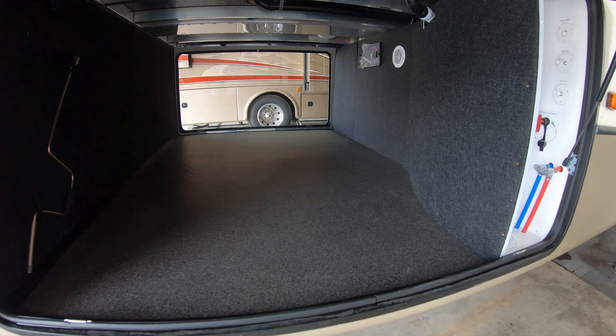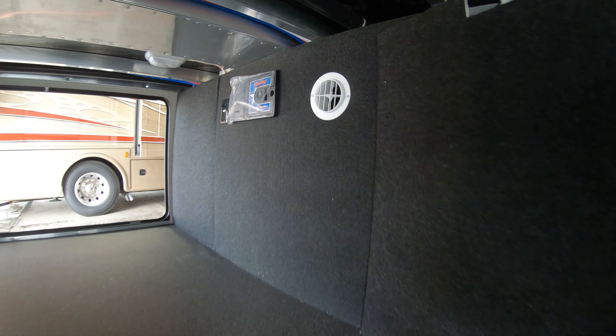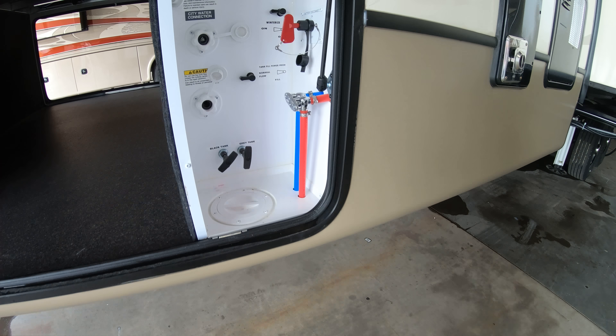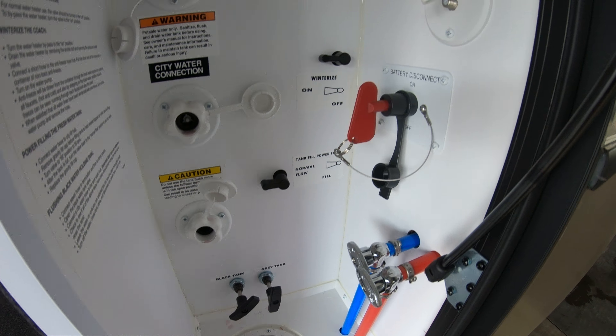Big pass-through storage here. Does have a central vacuum system and a heat duct with an outlet. Black tank and gray tank pulls here, battery disconnect, cable and satellite hookups, outside shower, and a lunarization system here too.